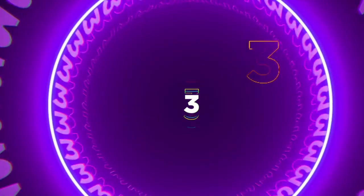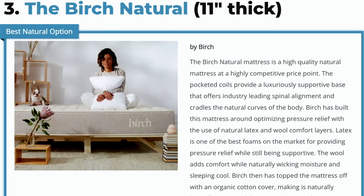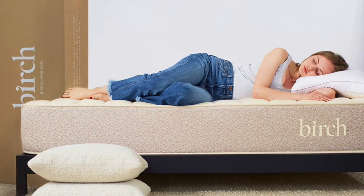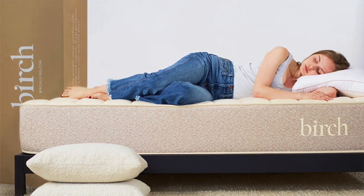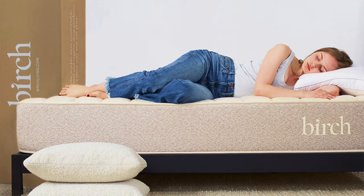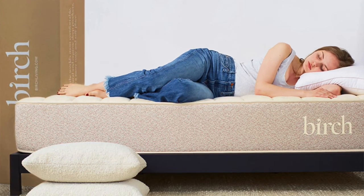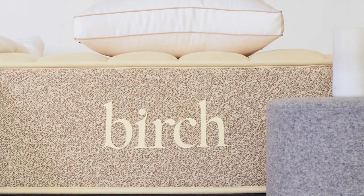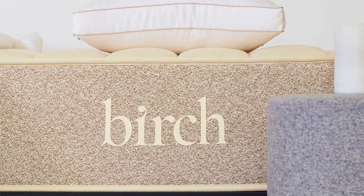Coming in at number three is the Birch Natural Latex mattress. This mattress is going to be 11 inches thick, so it's going to be a perfect fit for the vast majority of daybeds as well. This is a high-quality natural mattress at a very competitive price point. It also uses pocketed coils, so it's going to give you a luxuriously supportive base that's going to provide spinal alignment as well as cradle the natural curves of your body. But it is built with natural latex, organic wool, and an organic cotton cover.